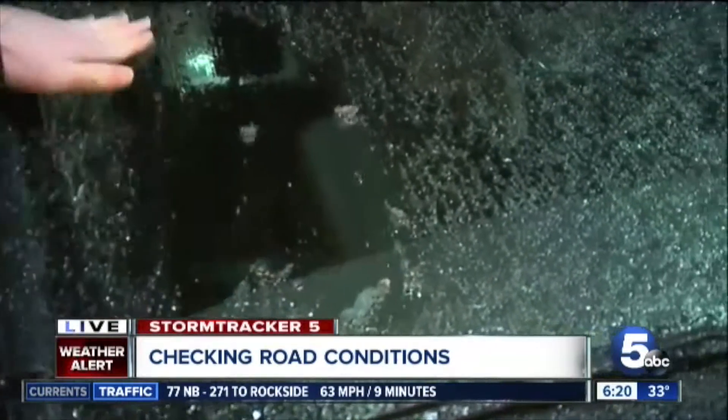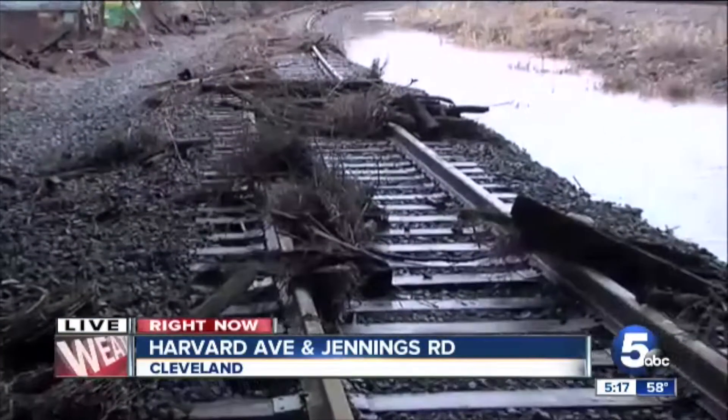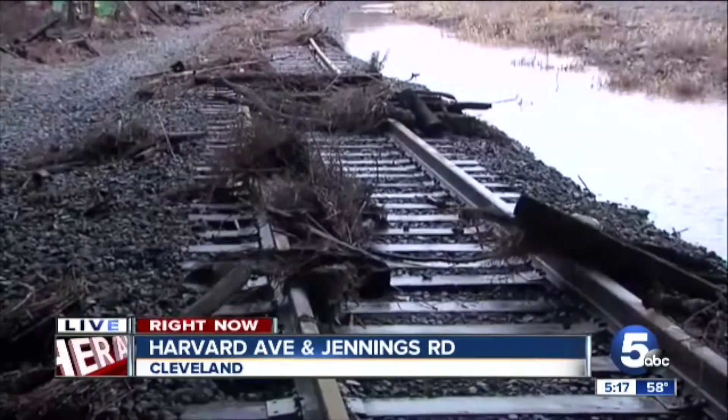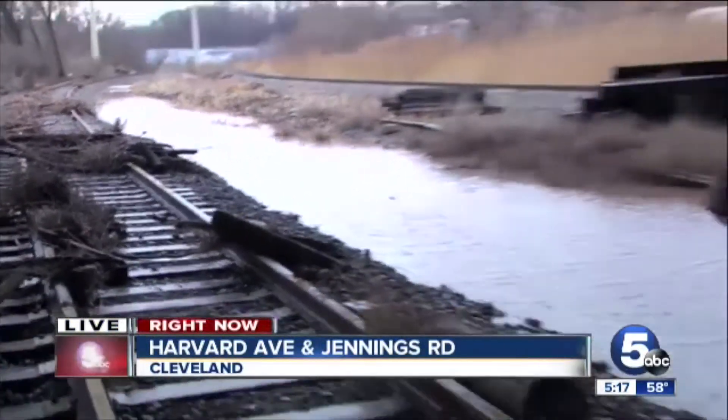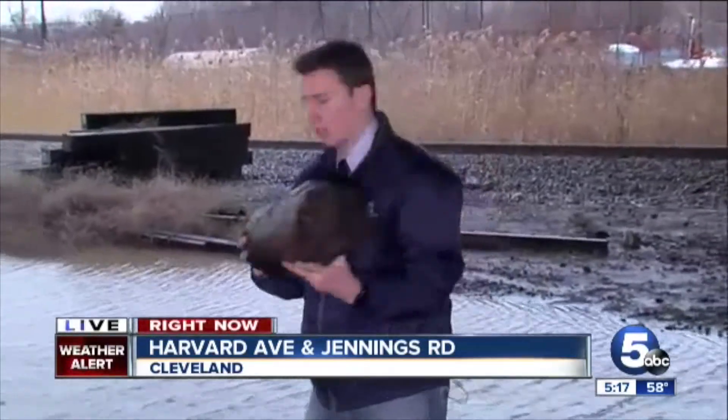I just talked with an official from Norfolk Southern Railway. They tell me that they do operate this section of track that runs underneath the Jennings Freeway here. I was describing the size of the debris — we're talking large logs about a foot thick, and other chunks of railroad ties and large debris out here.